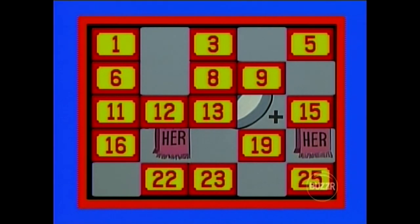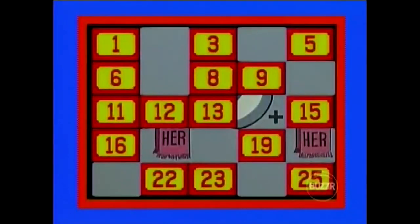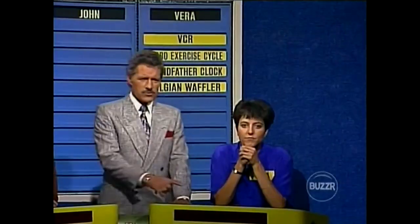Let's see what's behind number 11, please. Teak Vanity Bench. And number 8 to match that Teak Vanity Bench. Electric Treadmill — nope, no match for you. Over to John. He's been studying this puzzle. Number 12. Bedding Ensemble — that's new, I could use that. Let's look for the match behind number 8, I think. Nope, Electric Treadmill. No match for you, John. Over to Vera.